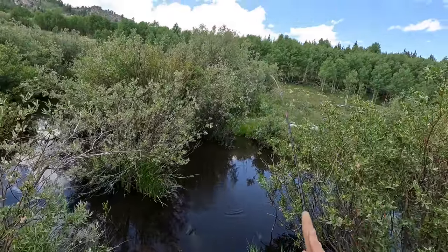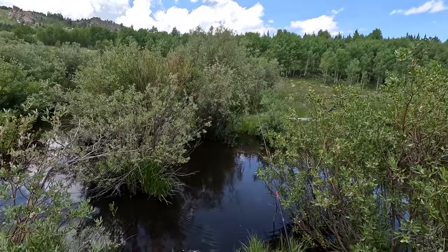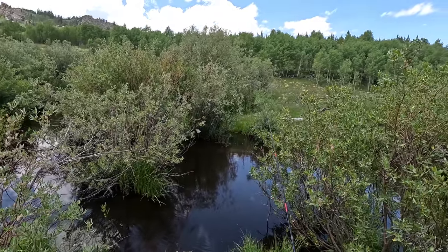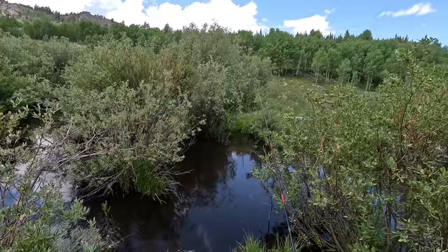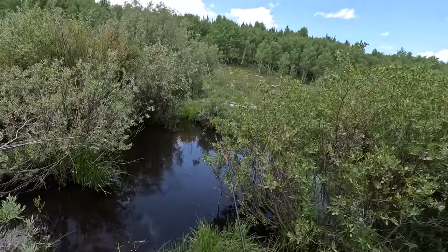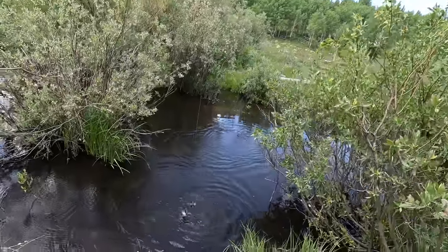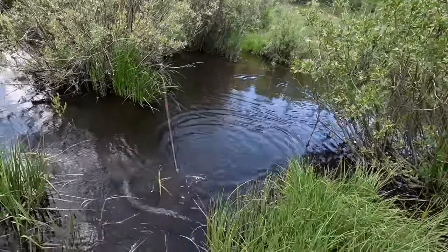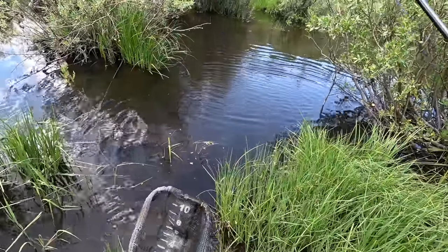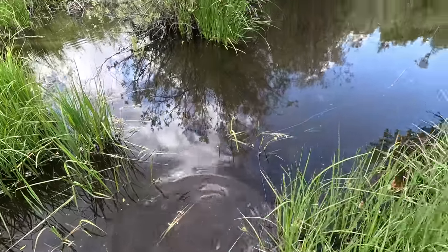Got one. Oh no. Okay guys, I've been fishing for about 45 minutes. I started much farther downstream. Got one — it's a brook trout. There we go. Nice little six inch brook trout.